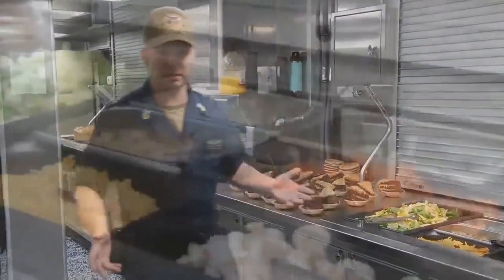Good morning. I'm CS1 Johnson, the food service officer on board USS Mobile. We feed 80 personnel, 3 meals a day — about 240 meals a day — and welcome to our galley.